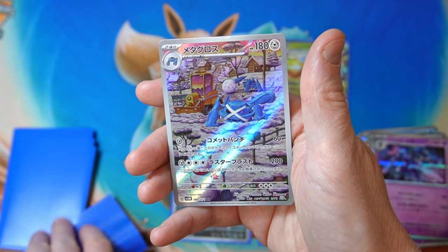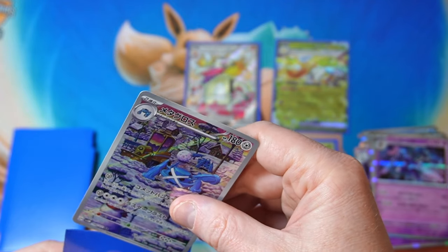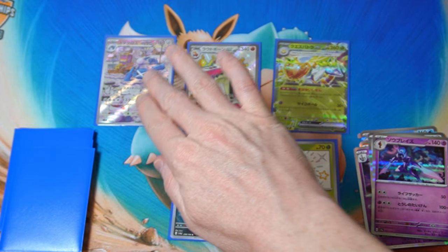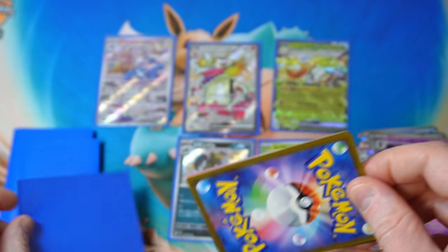Ooh, art rare Metagross — that's kind of a nice one, I like that artwork. Just making snowballs — I don't know what they're doing, clearing the snow I guess. Interesting.